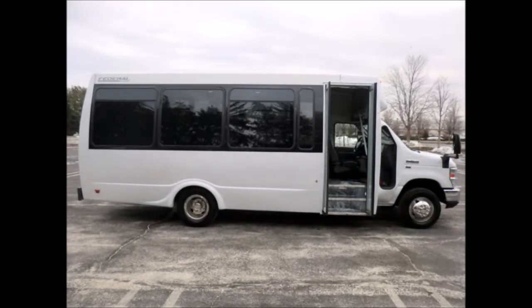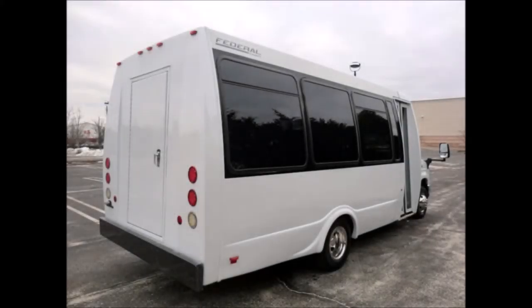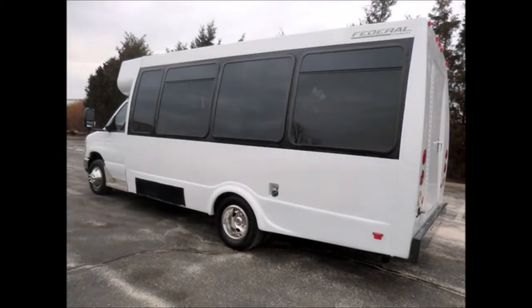This bus is in excellent condition both inside and out. We have mechanically reconditioned this bus as needed and touched up the exterior for an excellent appearance. This bus was quality built, as you can tell by the pictures. Exterior lighting, rear door with rear luggage compartment, and tinted tour coach windows.